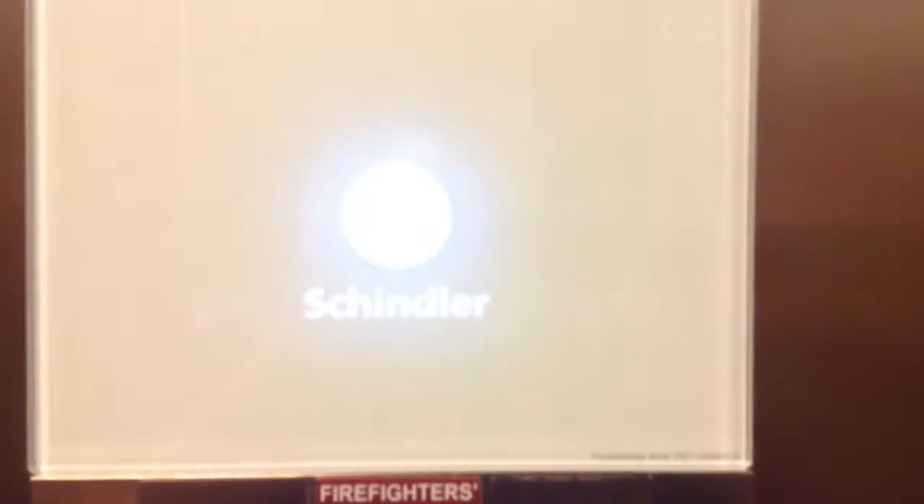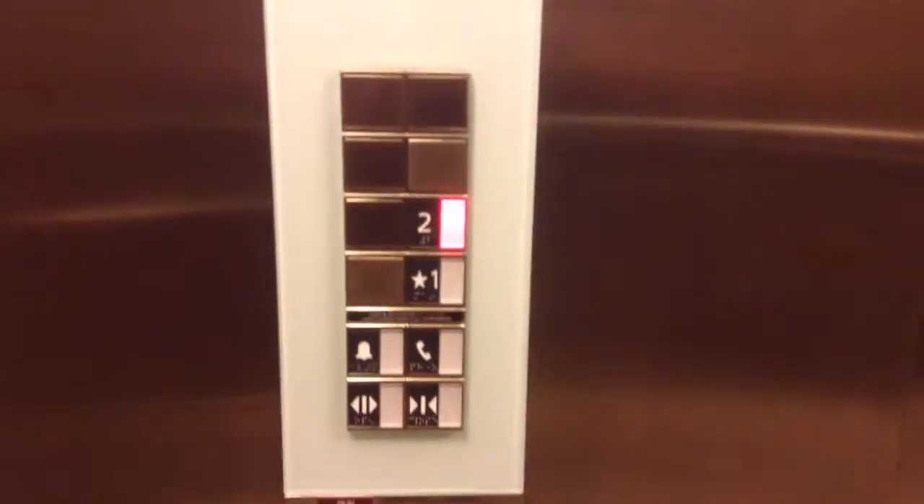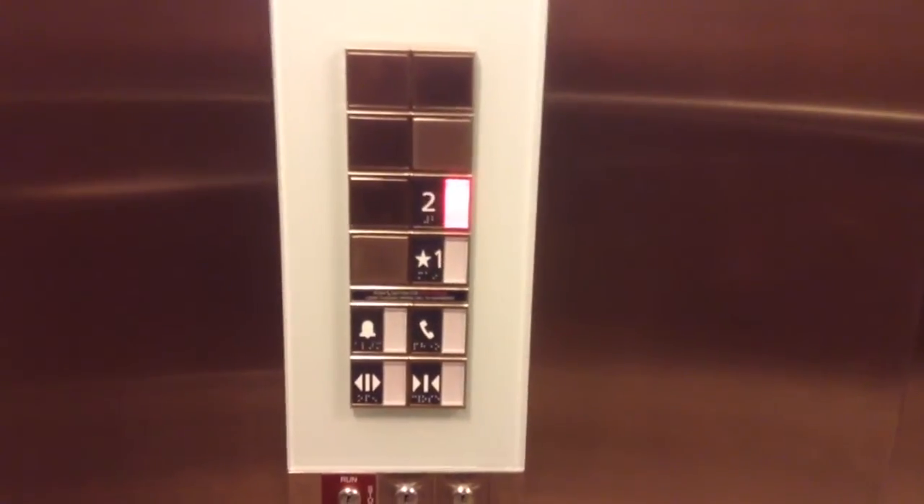This elevator was playing just about a month ago. Since this is a new elevator, we'll take this on now to ride up to 2. Schindler Firefighter's Operation — these are the fixtures. This is my second Schindler 3300.